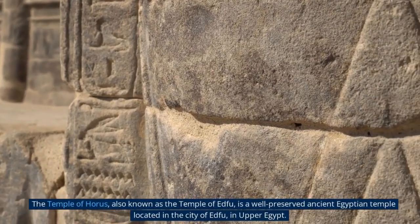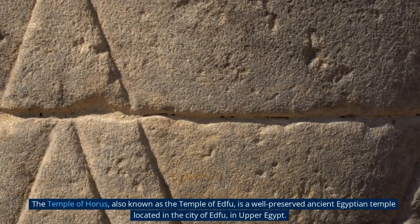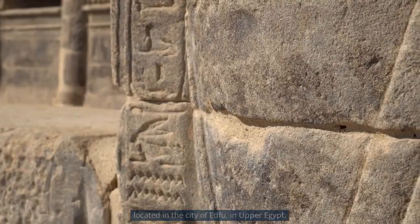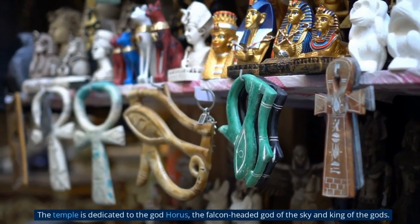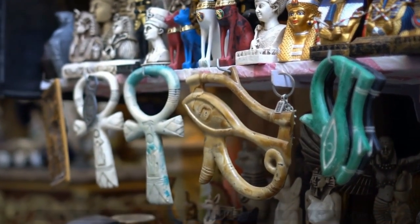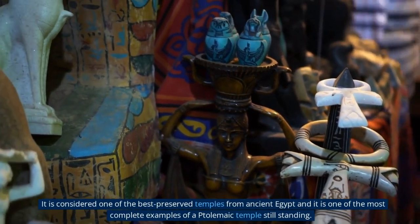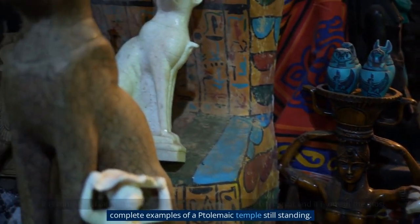The Temple of Horus, also known as the Temple of Edfu, is a well-preserved ancient Egyptian temple located in the city of Edfu in Upper Egypt. The temple is dedicated to the god Horus, the falcon-headed god of the sky and king of the gods. It is considered one of the best-preserved temples from ancient Egypt and one of the most complete examples of a Ptolemaic temple still standing.